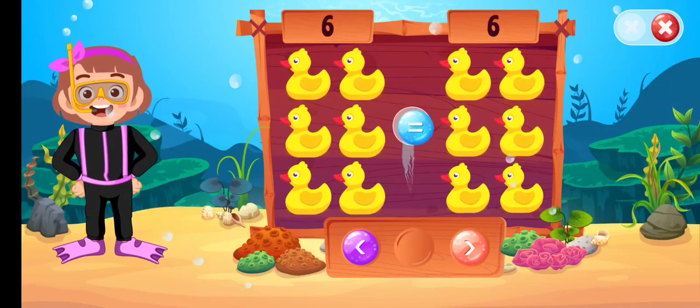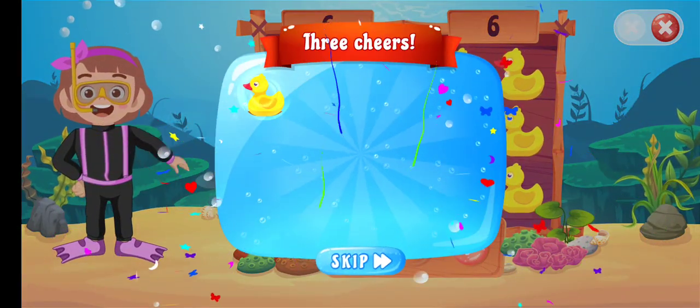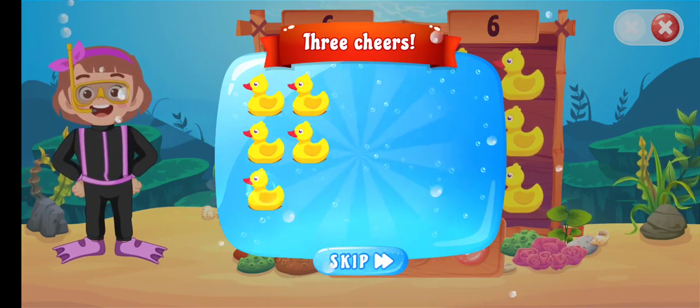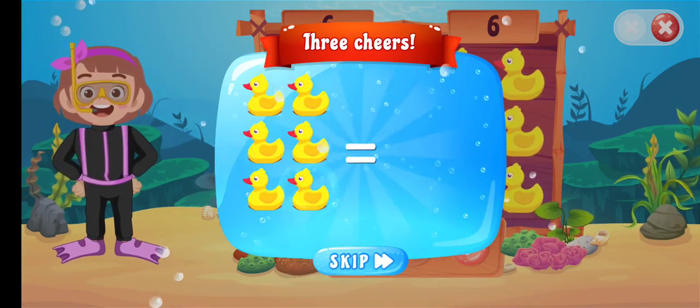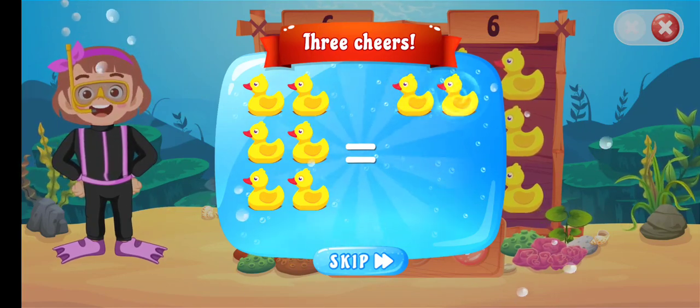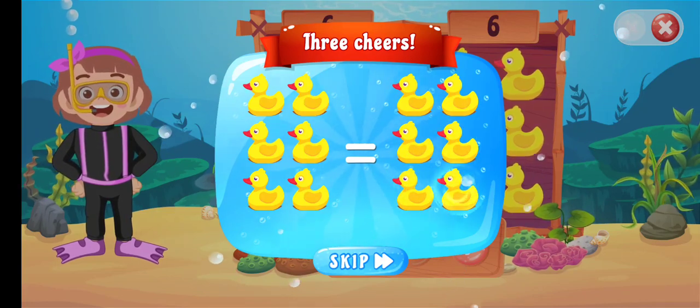Is equal to... Amazing! 1, 2, 3, 4, 5, 6 is equal to... 1, 2, 3, 4, 5, 6. 6 is equal to 6.